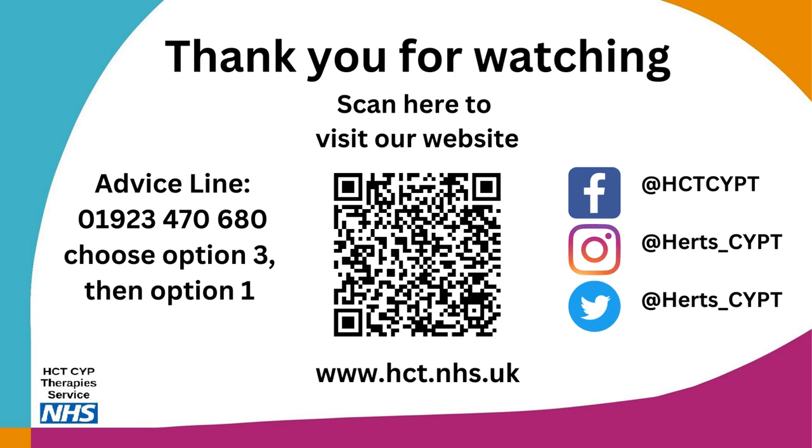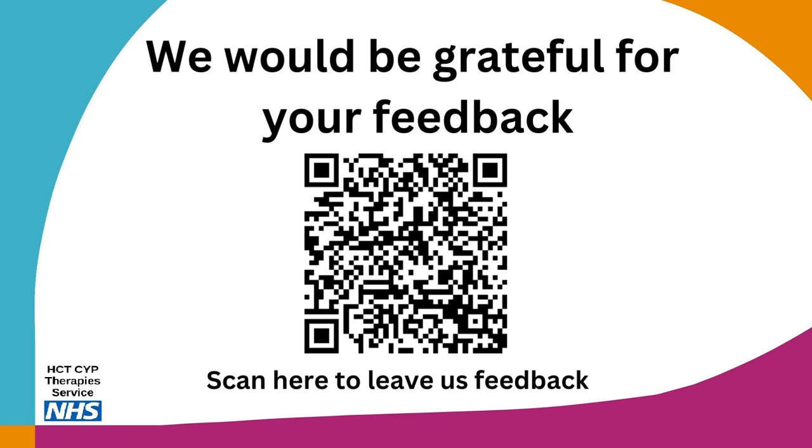Scan the QR code and you'll be taken to the Children and Young People's Therapy Service page. You can also follow on social media on Facebook, Instagram and Twitter, where lots of helpful information and resources are posted. Finally, feedback about this webinar would be greatly appreciated — all feedback received helps to improve the service, so any information you are able to provide will greatly help to make things better.